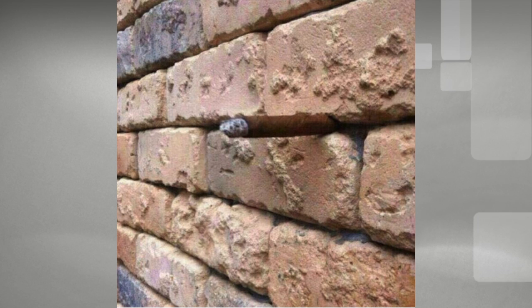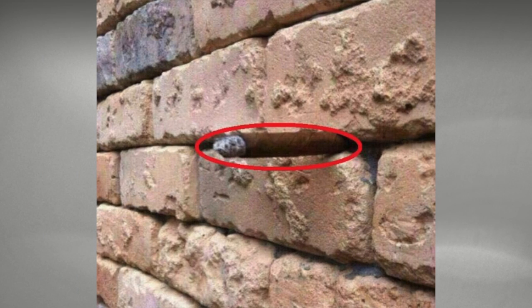This looks like a regular brick wall. Do you see anything strange? There's a cigar protruding from this brick wall. Most of us won't notice it immediately, but once you do, you can't unsee it.